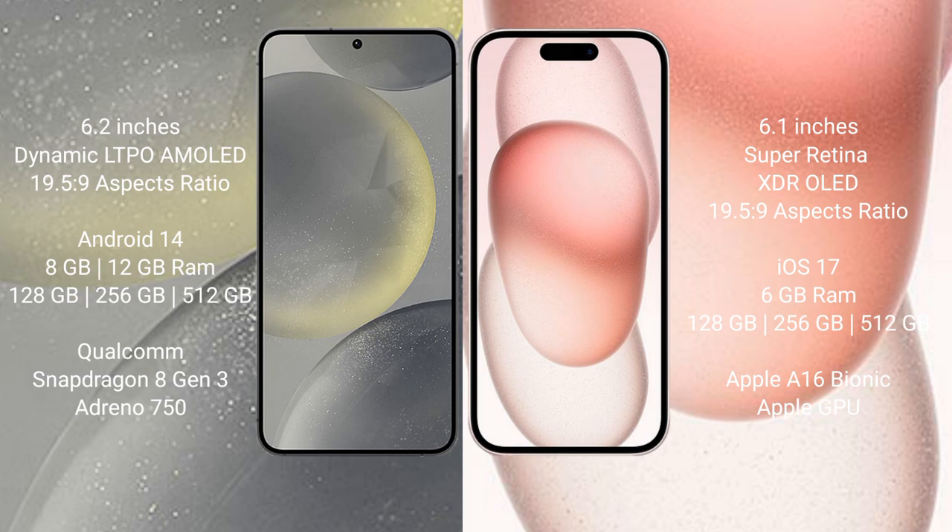Samsung Galaxy S24 comes with 8GB or 12GB RAM, and 128GB, 256GB, or 512GB internal storage, with a Qualcomm Snapdragon 8 Gen 3 processor and Adreno GPU. iPhone 15 comes with 6GB RAM and 128GB, 256GB, or 512GB internal storage, with an Apple A16 Bionic processor and Apple GPU.